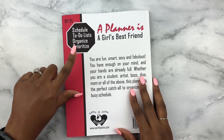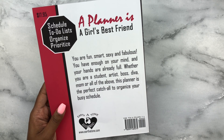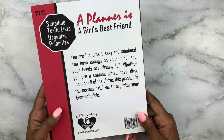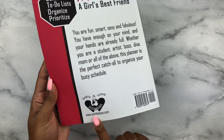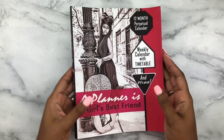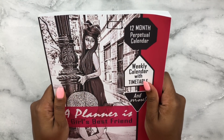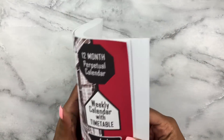Here on the back it also shows the price, and it says you'll have schedules and to-do lists to organize and prioritize. 'As a planner is a girl's best friend, you are fun, smart, sexy, and fabulous — you have enough on your mind and your hands are already full. Whether you are a student, artist, boss diva, mom, or all of the above, this planner is the perfect catch-all to organize your busy schedule.' Eartha Tone Enterprises is her company. It also has a matte velvety feel, similar to the Michael's bullet journals — it has some grip to it.